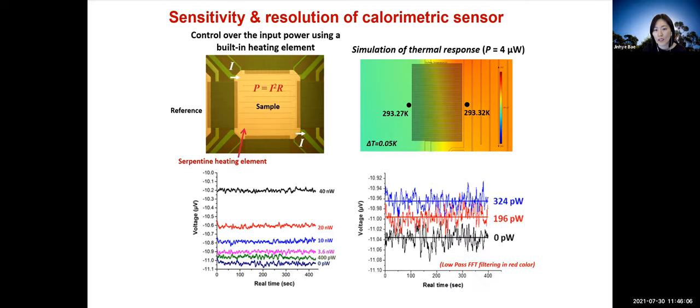To determine resolution, we applied a series of input powers and highlighted the lower power range: 0, 196, and 324 picowatts. The fluctuation shown is raw data with no filtering applied. Even at the order of 100 picowatts, levels can be differentiated without filtering. The solid lines show the filtered data, which are clearly distinct at the picowatt level. We can therefore achieve picowatt resolution using this developed sensor.